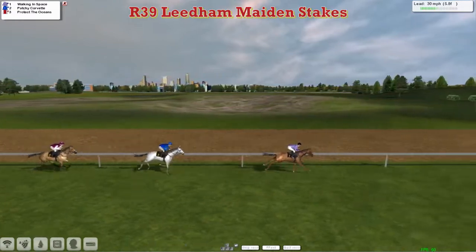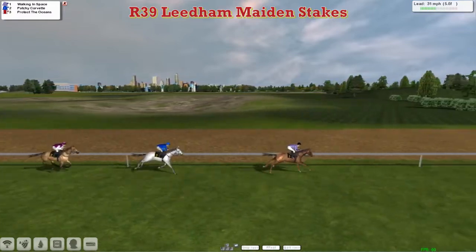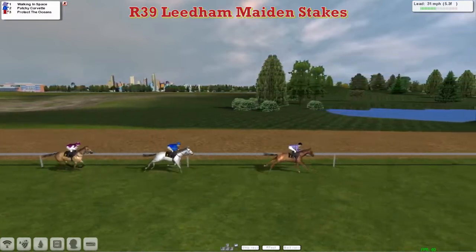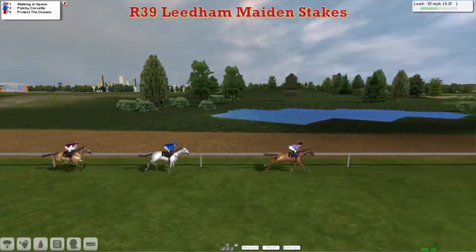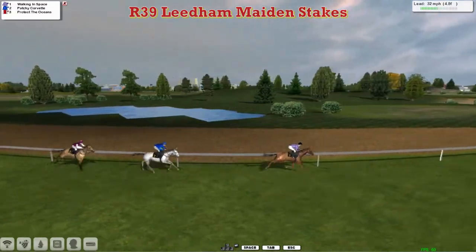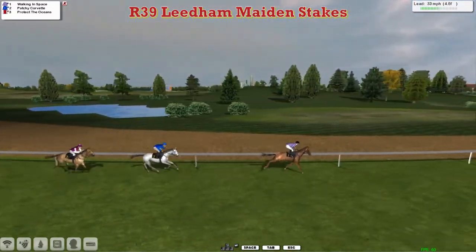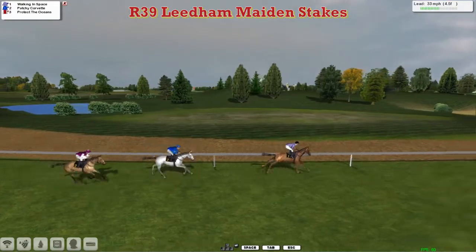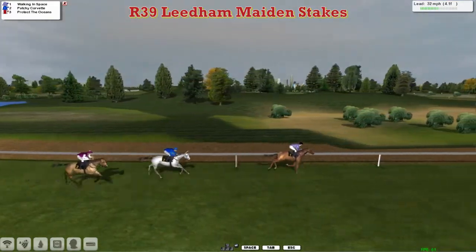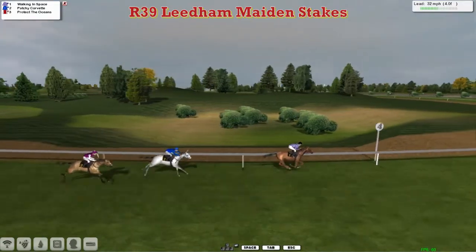The jockey is asked to slow down. And those lilac and white stripes of Martin Liedem — Walking in Space the leader. Dan Hughes in second with Patchy Corvette. He's having a great season, challenging for the title in both wins and prize money. Protect the Oceans at the back of the field. Walking in Space the leader, Patchy Corvette in second.